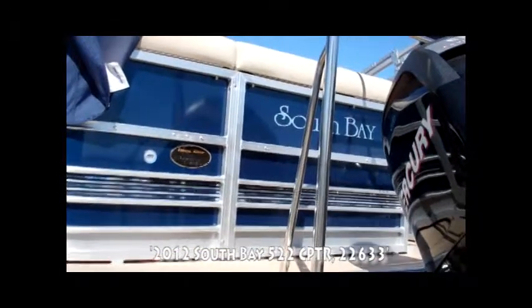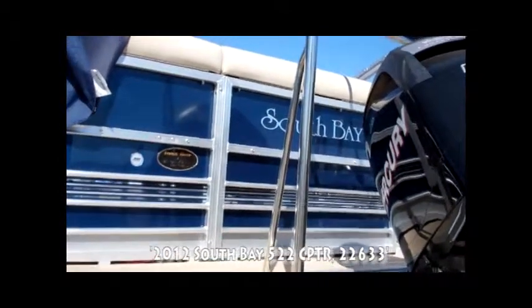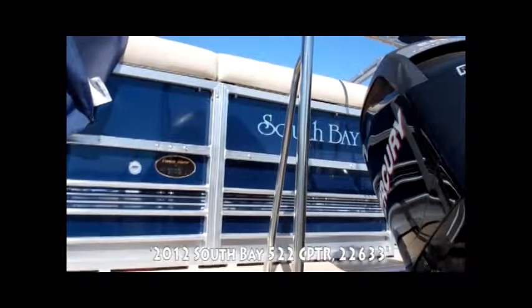Because they've got so many manufacturing facilities already in place, it allows them to make the South Bay line of pontoon boats for considerably less money, making it an extraordinarily good value in comparison to anything else that's on the marketplace.